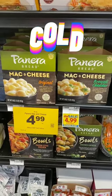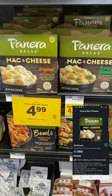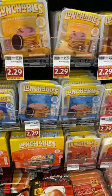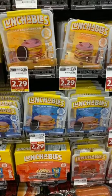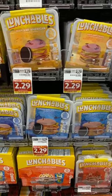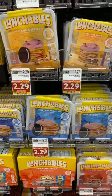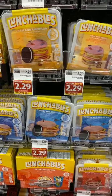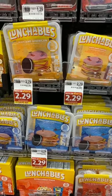The Panera Bread mac and cheese is on sale from $5.99 down to $4.99 with a 50-cent Ibotta rebate, making it $4.49, limit three. Lunchables — I remember when you could buy them for a dollar — are on sale for $2.29 with a 20-cent Ibotta rebate making them $2.09. Not a fabulous deal but savings are savings, especially if your kids eat them. The limit is five, and if you redeem the rebate five times you get a 50-cent bonus.